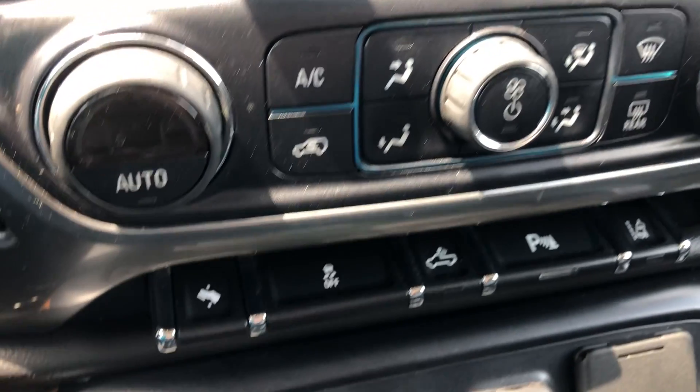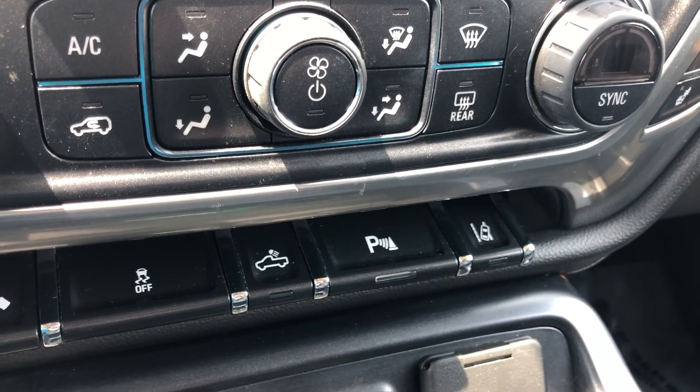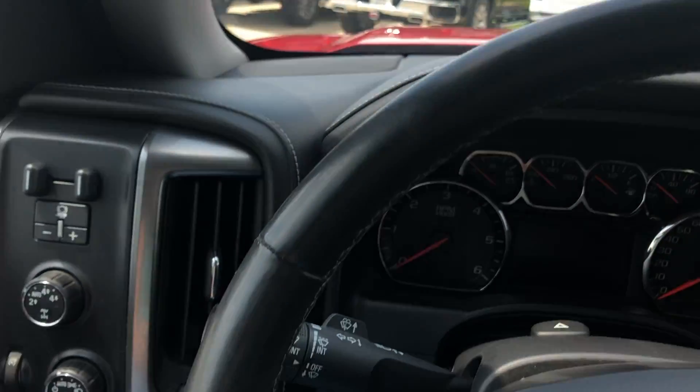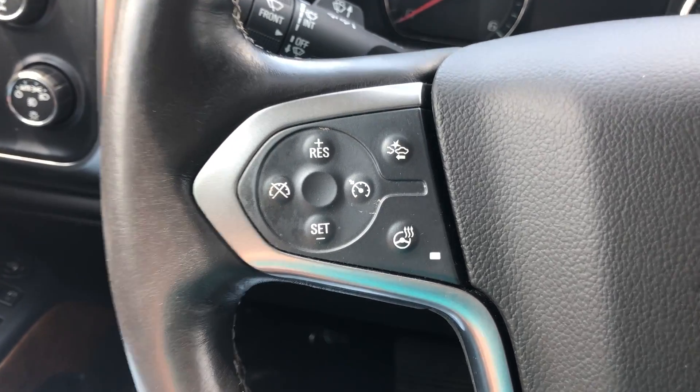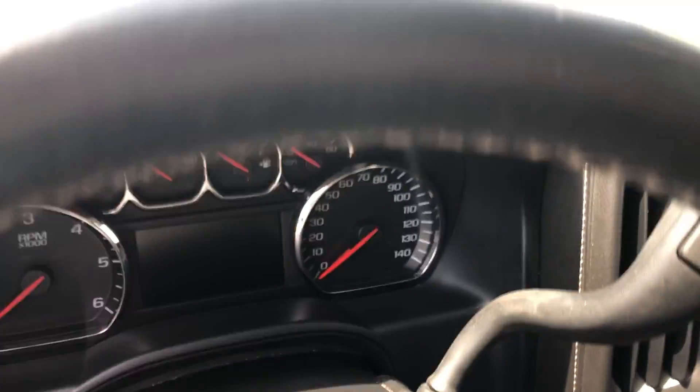Dual climate control, pedal adjustment, parking assist, lighted bed, lane change assist, and many other features including USB ports and auxiliary plug-ins. The beautiful leather-wrapped steering wheel is heated and features collision alert systems as well as cruise control settings and hands-free calling and audio.